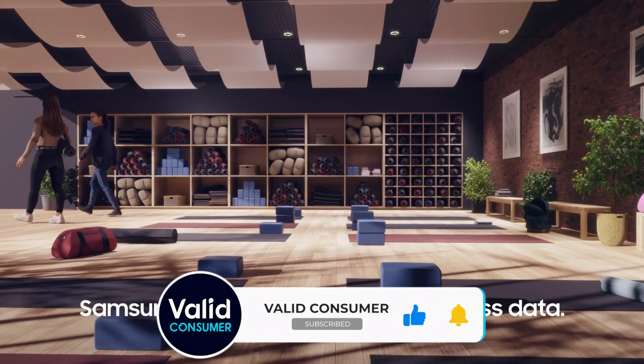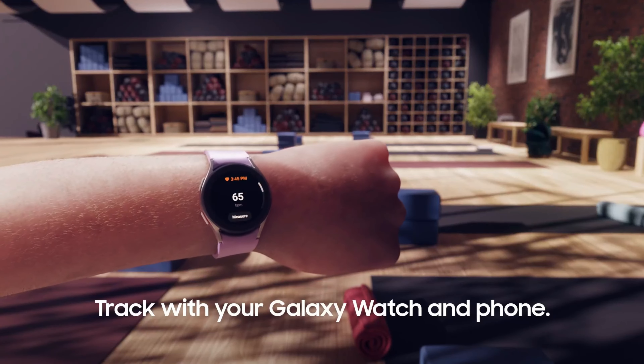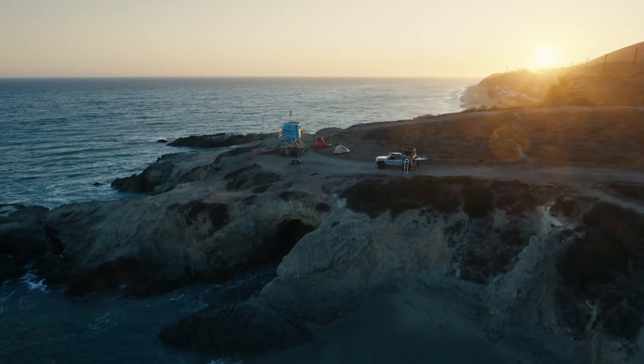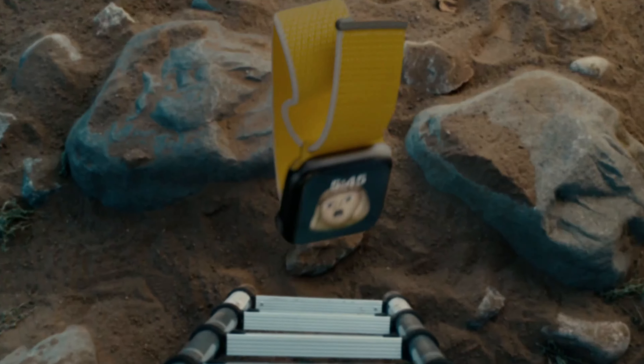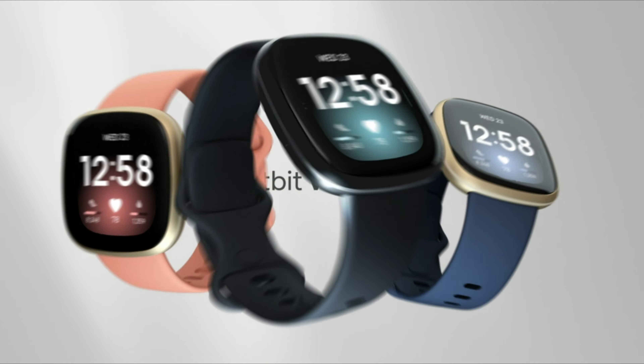We've thoroughly tested and reviewed every major smartwatch on the market, ranging from the latest Apple Watch and Samsung smartwatch models all the way down to Wear OS and Fitbit devices. You can check pricing for any of these products in the description below, and if I'm able to get any discounts or coupon codes, I'll include those for you as well. Now let's get started.